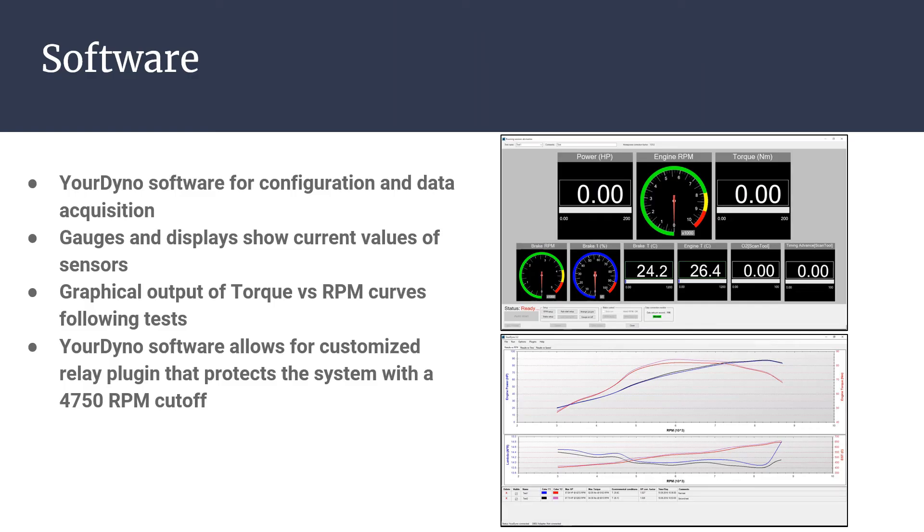The instrumentation kit from YourDyno works with its own software for configuration and data acquisition. Configurable gauges and displays show current values of sensors for easy monitoring. Following a test run, the software outputs a graph of torque versus RPM curves for insight into engine performance. The YourDyno software also allows for customized plug-ins that were used to protect the system by cutting off power at 4,750 RPM.